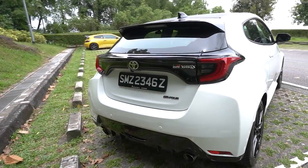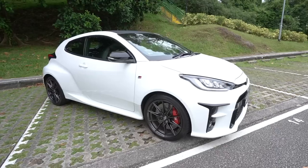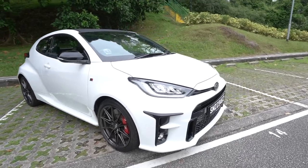Would you pay 200 and something thousand dollars for a Toyota? Well, perhaps if it was this particular Toyota, you might.